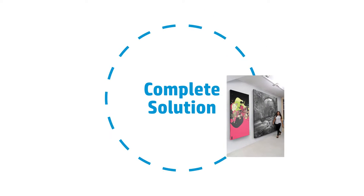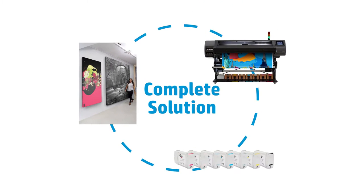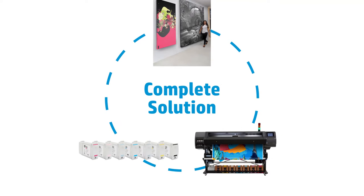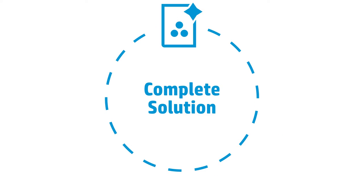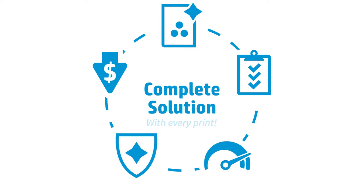Original HP Large Format Printing Materials, HP Large Format Printers, and Original HP Inks and Printheads are designed to work together as a system to provide uncompromising image quality, consistency, performance, durability, and value with every print.